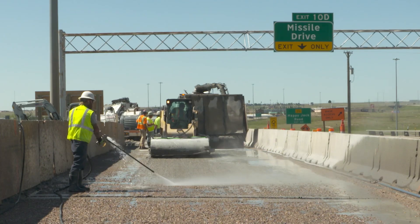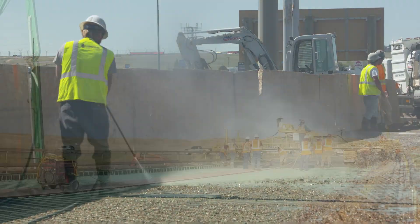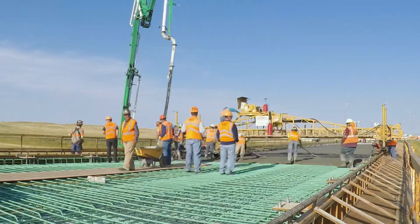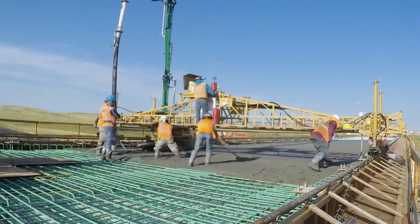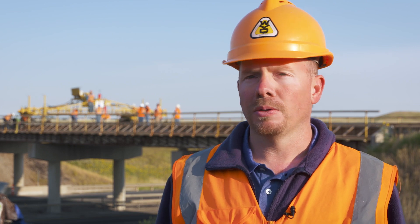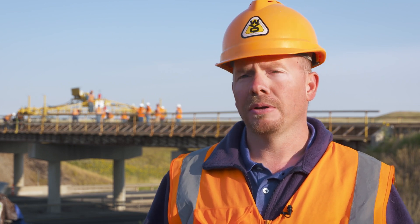Most rehabilitation involves minor repairs and resurfacing, although some require more extensive work. This one would have required too much partial depth repair, so at that point it's more cost effective to just rip the old deck off and put a brand new deck on.